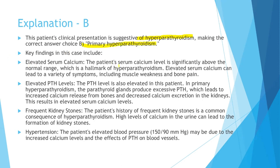Key findings include elevated serum calcium — the patient's serum calcium level is significantly above the normal range, which is a hallmark of hyperparathyroidism. The PTH level is also elevated. In primary hyperparathyroidism, the parathyroid glands produce excessive PTH, which leads to increased calcium release from the bones and decreased calcium excretion in the kidneys. The patient's history of frequent kidney stones is a common consequence, as high levels of calcium in the urine can lead to stone formation. Although PTH's job is to increase blood calcium, a portion of that calcium will ultimately be excreted in the urine, leading to renal stones — more than the normal excretion. The patient's elevated blood pressure may also be due to increased calcium levels and the effects of PTH.